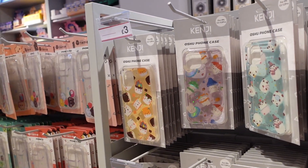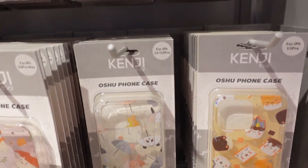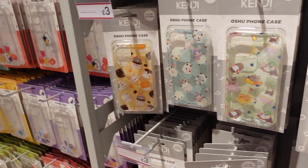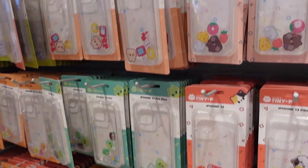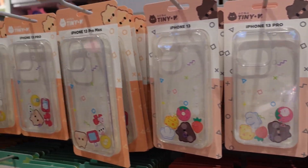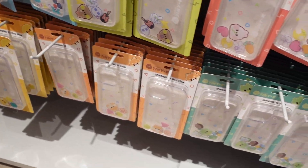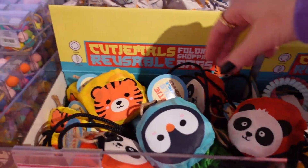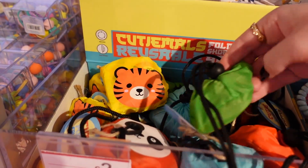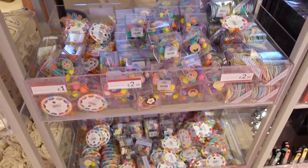They also have phone cases — £3.00, that's so good! Double check at the top which phone they fit. It looks like they've got them for iPhone 12s and 13s up here, though they might have others. Lots of different designs — love those! These ones are £4.00. And for £2.50 they have character reusable shoppers: penguin, panda, tiger, green one, and a monkey — so you can get different animals for your reusables.